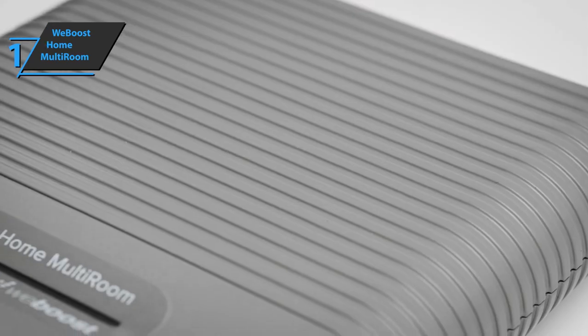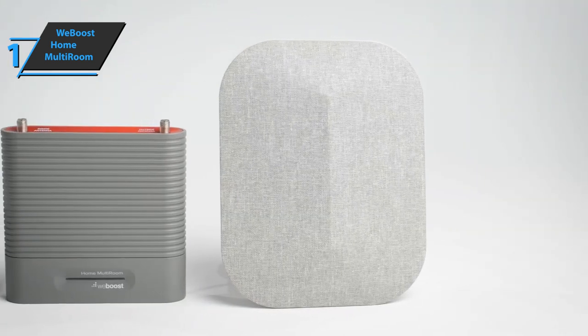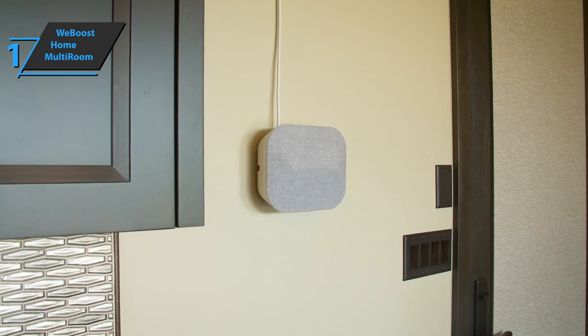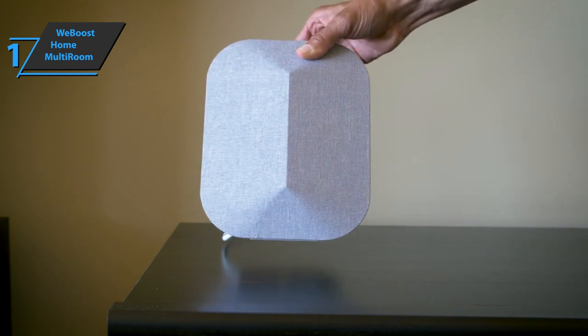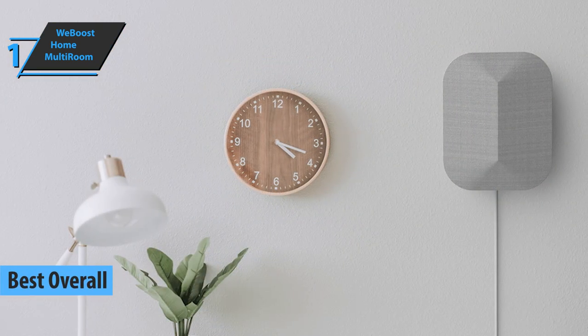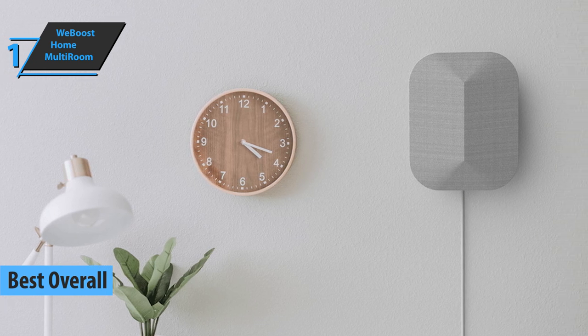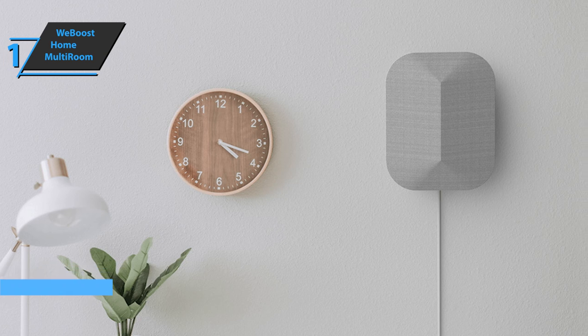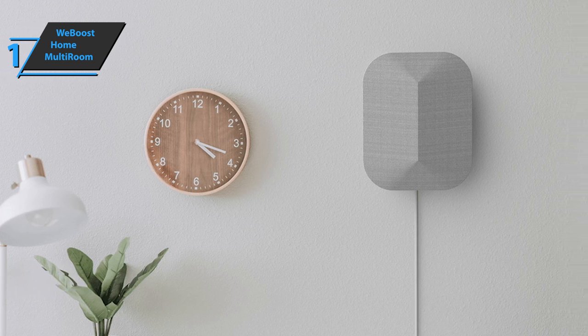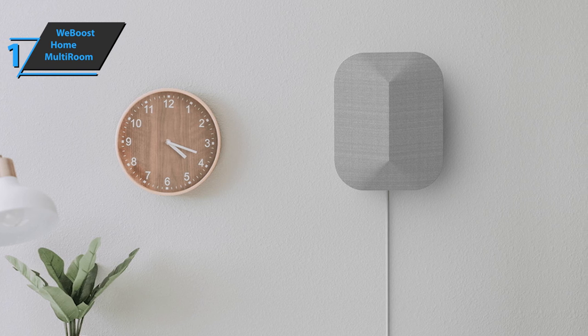And finally, after all the carefully summarized reviews, opinions, and experiences of a vast array of users, we have come to the unanimous conclusion that WeBoost Home Multiroom is the best overall cell phone signal booster available on the market in 2021. If you need a signal booster in the first place, you're probably not looking for a slightly better connection — you need a big upgrade, and not just in one room in your home. If this is the case, WeBoost Home Multiroom is the best option.